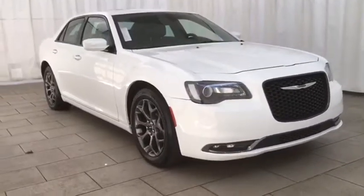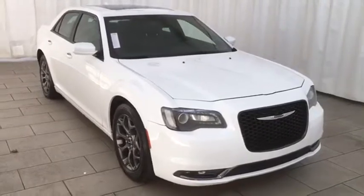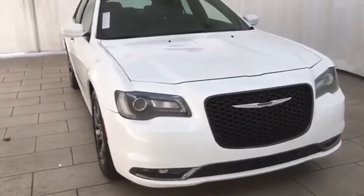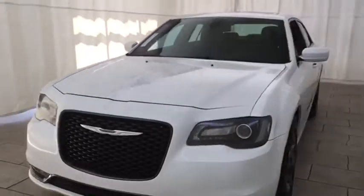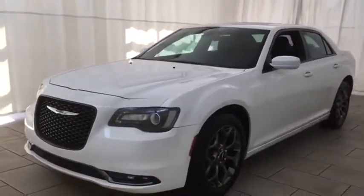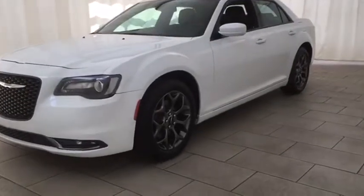2016 Chrysler 300. The Chrysler 300 combines sport and luxury in one unique and powerful package. If you're looking for elegance and performance, the 300 delivers. This vehicle has less than 20,000 miles. Here are some of this vehicle's great options.